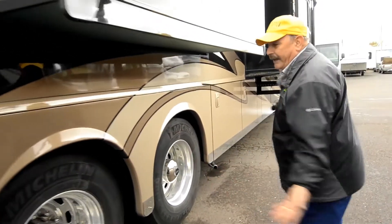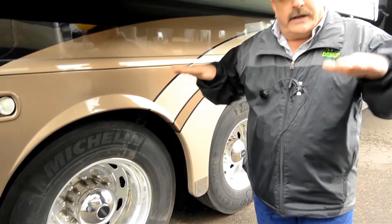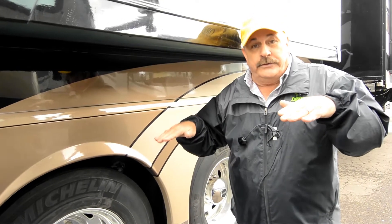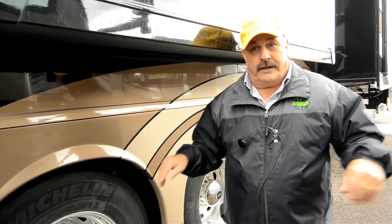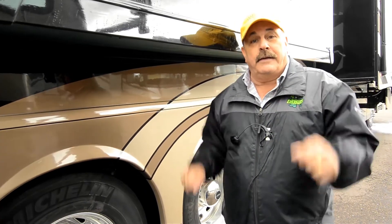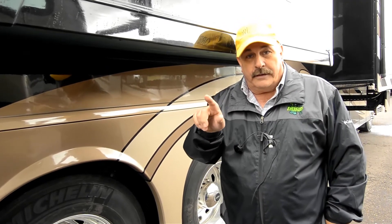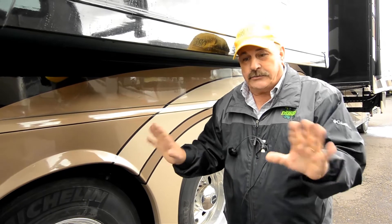This has got your tag axle with Michelin tires — you'll love the way it rides. The tag is automatic: it comes down when you're out on the freeway, and when you're coming into a city, the tag will automatically come up. You can manually control the tag up and down with one little toggle switch right by the driver's seat. Everything is just like a cockpit in an airplane — everything is right at your fingertips.